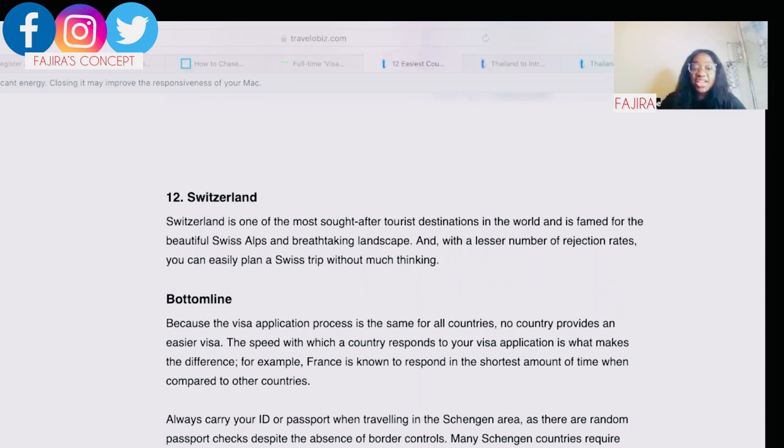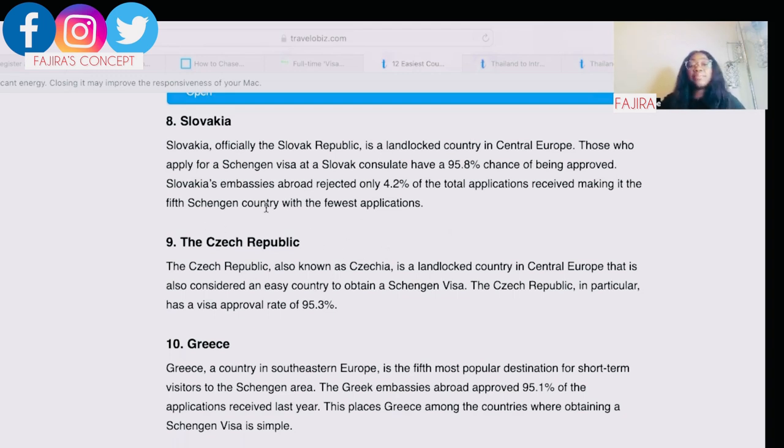Always carry your ID or passport when traveling in the Schengen area, as there are random passport checks. Despite the absence of border controls between countries, many Schengen nations require foreign nationals to carry proof of identity. My advice: when choosing your entry country, look at the surrounding borders. For example, when I went to France some years ago, we took a bus from France to Amsterdam — it was very easy because they are neighboring countries.